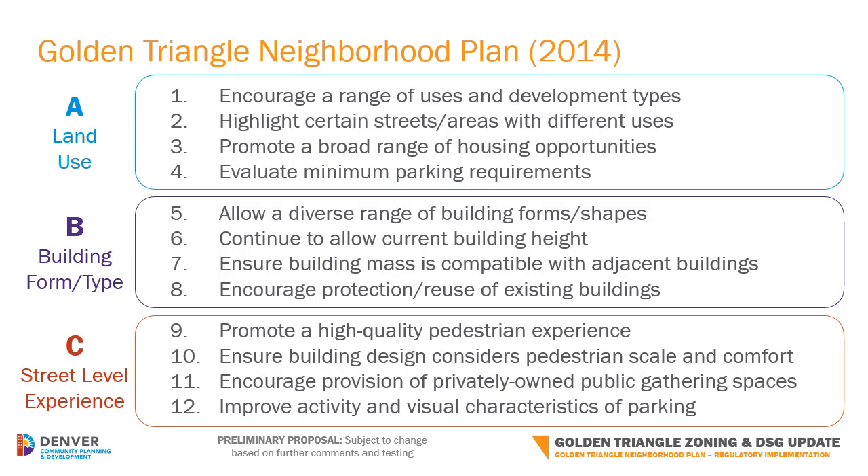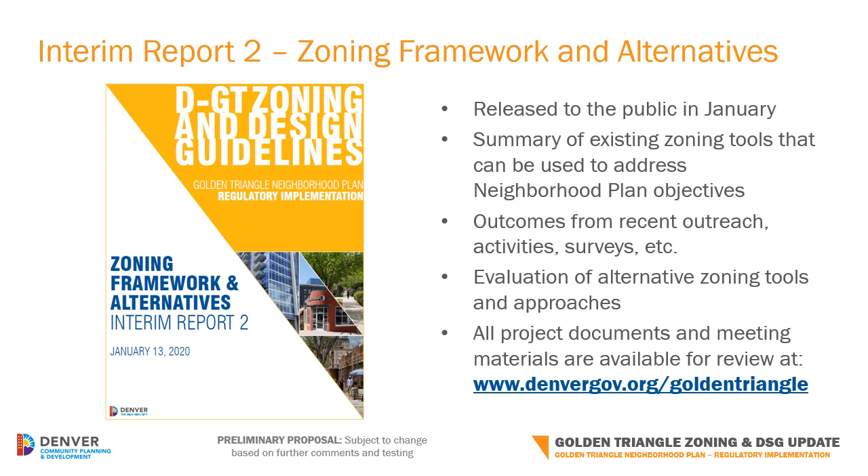The Golden Triangle Neighborhood Plan, completed and adopted in 2014, established a bold vision for the neighborhood. These 12 objectives, summarized from the plan and broken down into three topic categories of land use, building form, and street level experience, have served as our foundation from the beginning of this effort and continue to guide our decisions. Interim Report Number 2, Zoning Framework and Alternatives, was posted to the project website for review in mid-January. This report is useful in understanding what existing tools we have in the Denver Zoning Code to address the objectives from the Golden Triangle Neighborhood Plan. It also summarizes the outcomes from recent outreach and documents the results of our evaluation of different zoning tools against key criteria. You can find this report and all project-related materials at www.denvergov.org/goldentriangle.